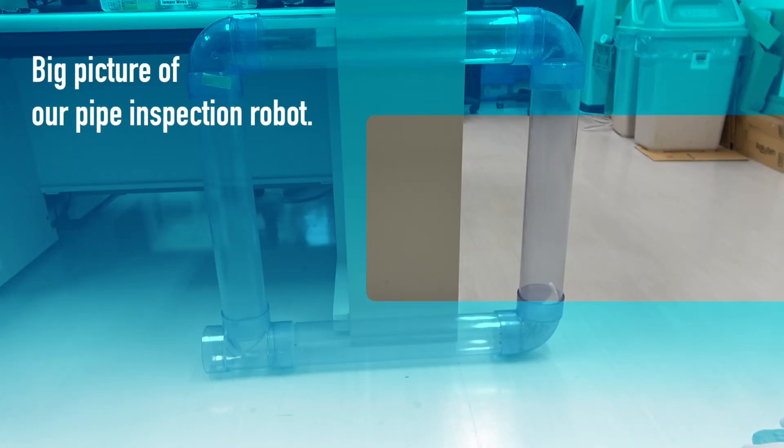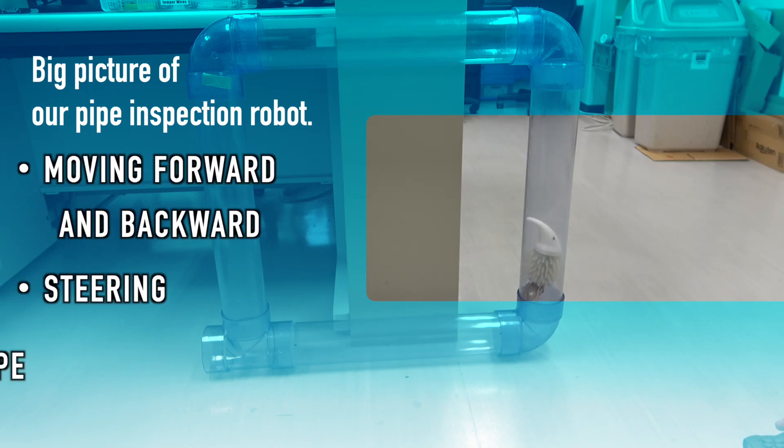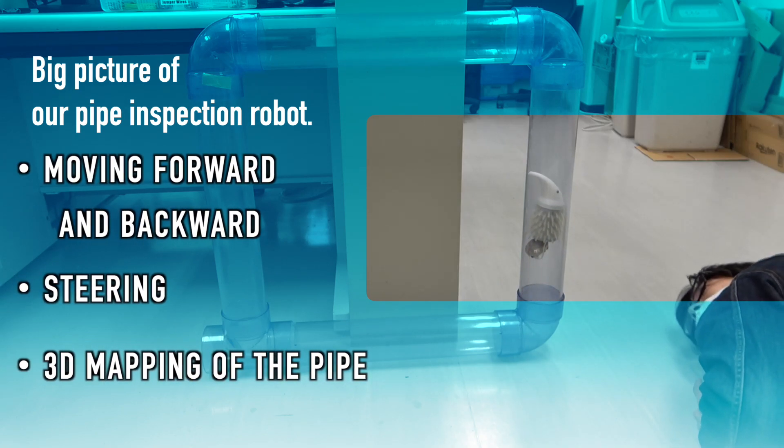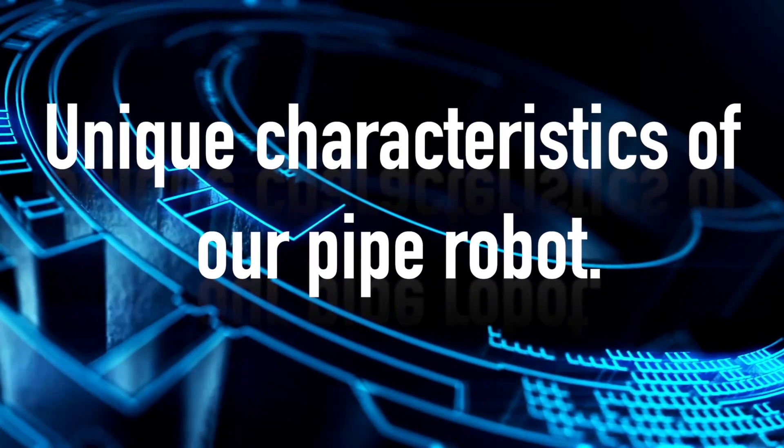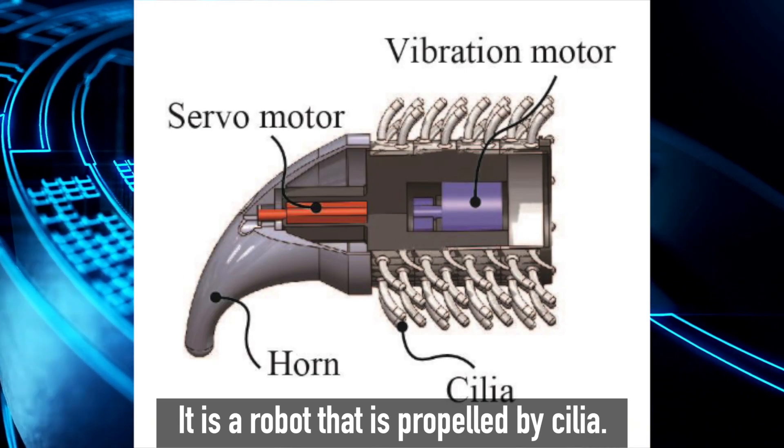The big picture goals of our pipe inspection robot are: realization of moving forward and backward, steering, and 3D mapping of the pipe for practical purposes. A unique characteristic of our pipe robot is that it is a robot propelled by cilia.